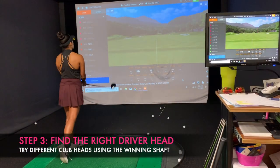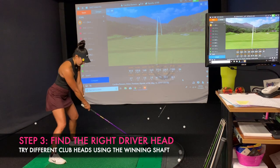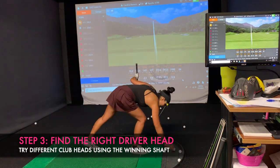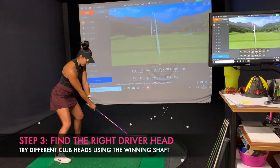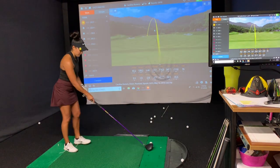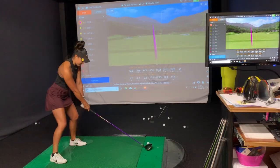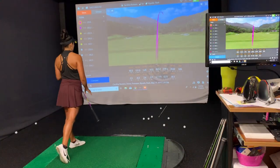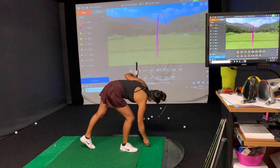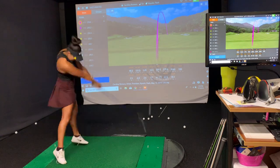Now that we have the correct shaft for my swing, we have to find the right head. The process of selecting the right head is very similar to what we just saw with the shaft — we're going to try different heads from different manufacturers using the winning shaft, gather some data and numbers, compare them, and start eliminating until we're left with the best possible choice for my golf swing.